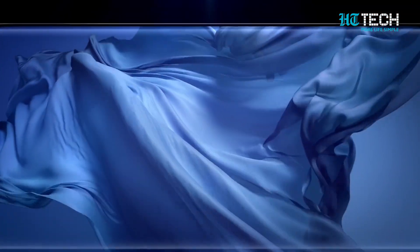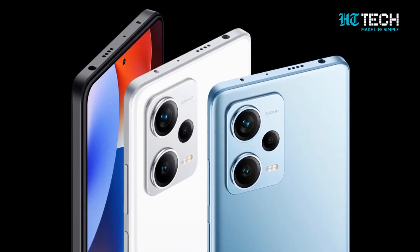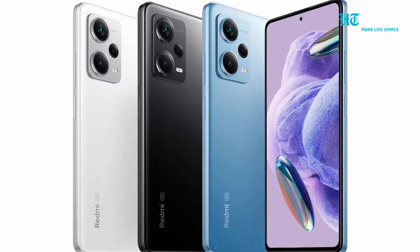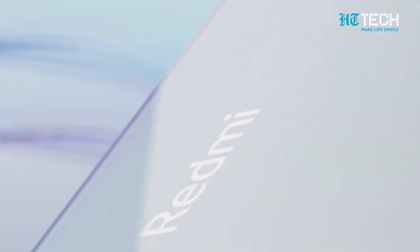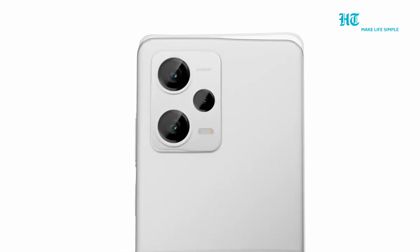Today, we dive into the latest leaks and rumors about the highly anticipated Redmi Note 13 Pro Plus. The successor to the Redmi Note 12 Pro Plus is on the horizon and it's shaping up to be an absolute game changer. According to a trusted source, the Redmi Note 13 Pro Plus is expected to make its grand entrance soon alongside the rest of the Redmi Note 13 series lineup.